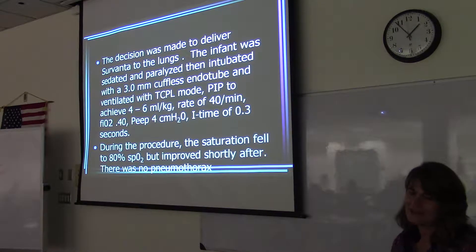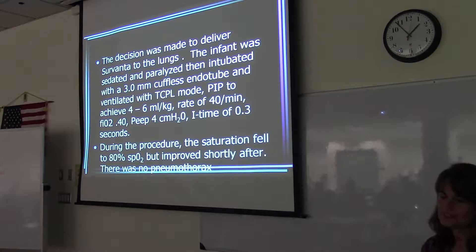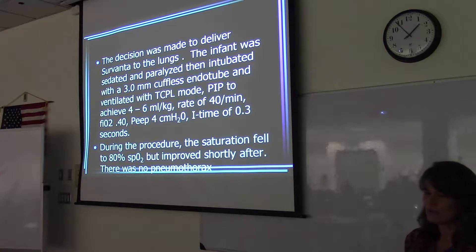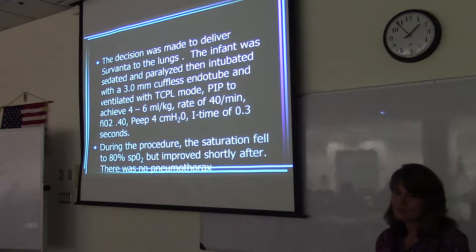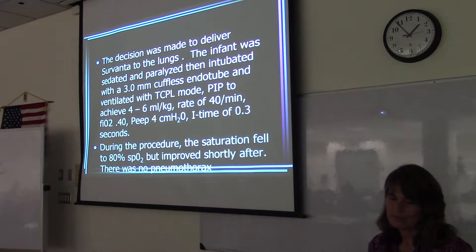So the infant was sedated, paralyzed, then intubated with a 3 millimeter cuffless endotracheal tube and ventilated with TCPL — time cycle pressure limited. Peak pressure to achieve 4 to 6 mls per kilogram. The rate was set at 40 per minute, FiO2 0.4, PEEP 4, inspiratory time 0.3 seconds.